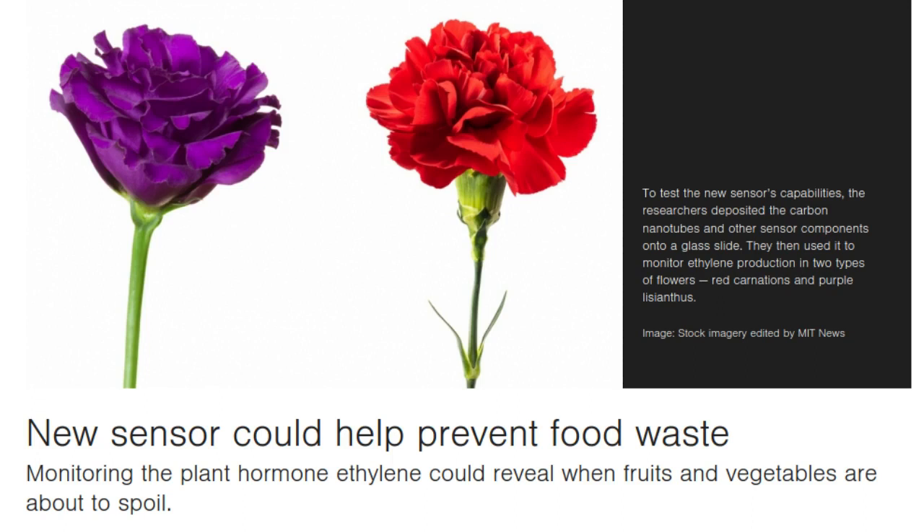In their studies of carnations, the researchers found that there was a rapid spike in ethylene concentration on the first day of the experiment, and the flowers bloomed shortly after that, all within a day or two. For purple lilacs, the flowers showed a more gradual increase in ethylene that started during the first day and lasted until the fourth day, when it started to decline. Correspondingly, the flowers' blooming was spread out over several days, and some still hadn't bloomed by the end of the experiment.